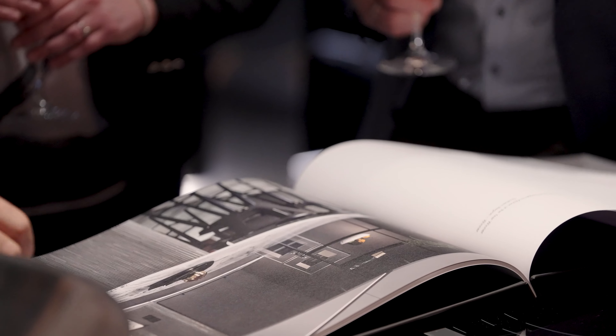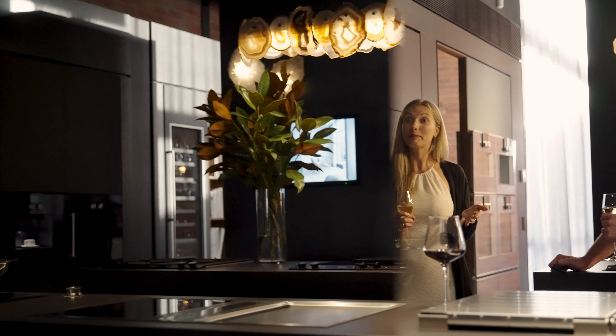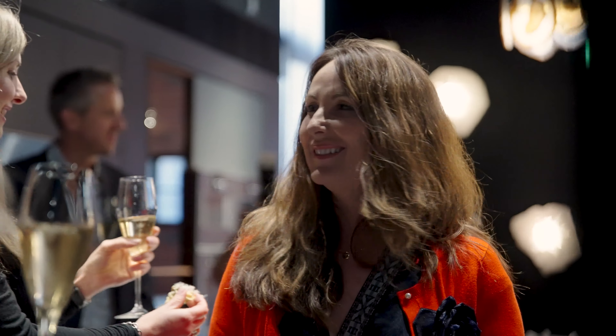The judging process was extremely rigorous, and the judging panel itself was quite broad. We had influence from developers, from designers, and also from people with specific kitchen design backgrounds. That allowed for various thoughts and ideas and led to discussion to really understand the kitchens in their application.